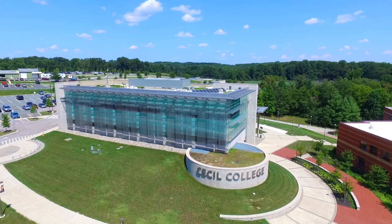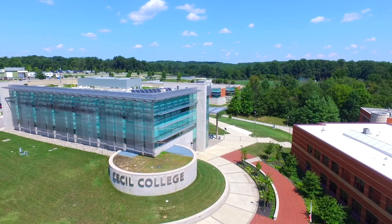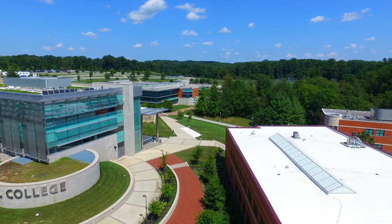We here at Cecil are dedicated to ensuring the safety and peace of mind of our students, faculty, and staff on campus. Although it is unlikely to occur, it is possible that a violent crime could happen here. And it is important for you to know how to respond and protect yourself should an armed intruder enter campus.